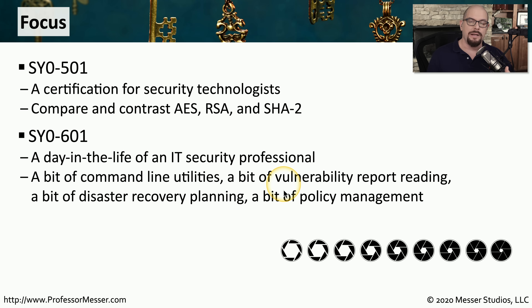You have to know more about reading vulnerability reports and being able to take action on those reports. And then, of course, there's planning and process management and policies that you have to deal with. All of that is a normal part of someone who works in IT security.